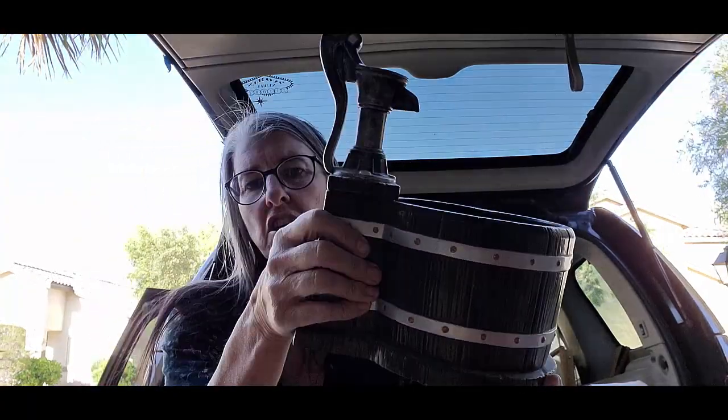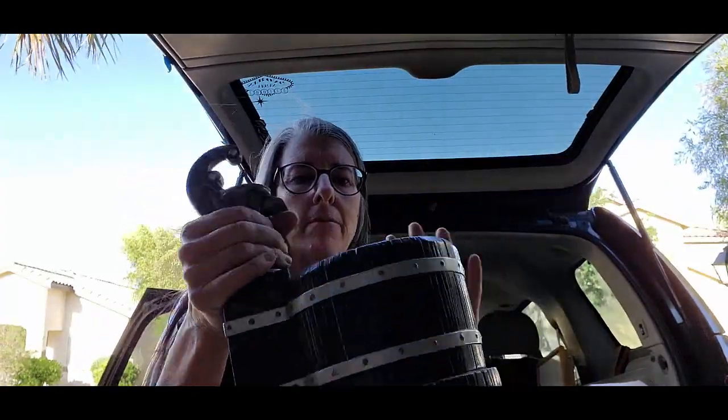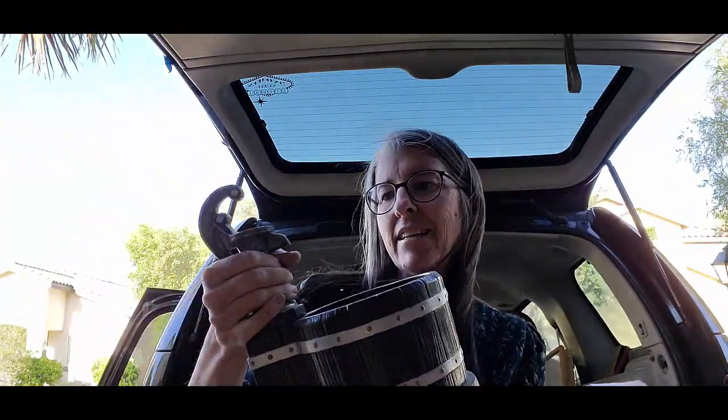This is an old planter in the shape of a well pump. There is no maker or anything — it's just a cute little piece. I'll probably take that down to the booth.